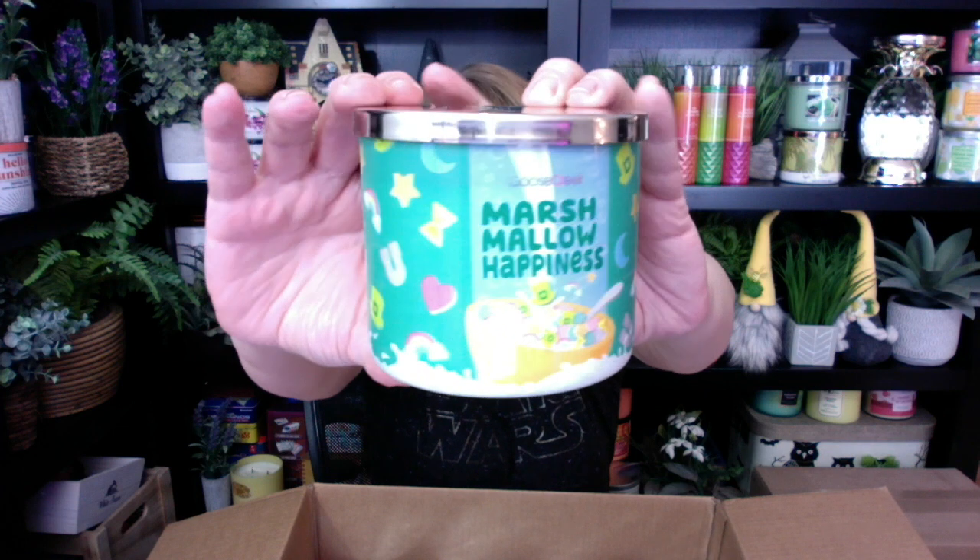Box number one — I love opening these on camera with you guys so I can share them live. These are the cereal candles, you guys. This box is the new spring. First up: Marshmallow Happiness. Look at this one, how beautiful. This has got St. Patrick's Day vibes. I can smell the marshmallow. I love these cereal candles — all these companies are doing cereal candles and they are right up my alley.